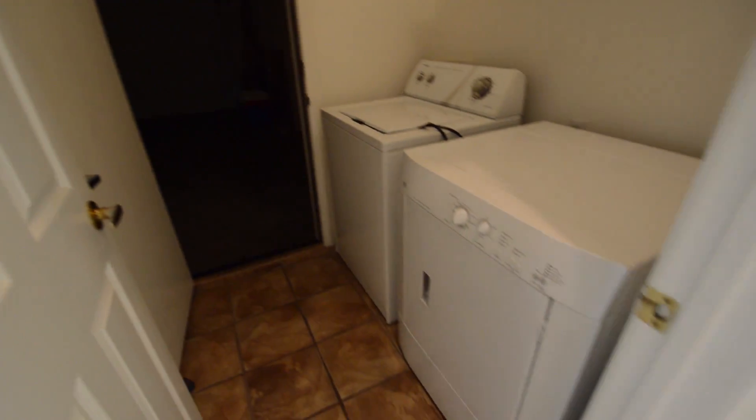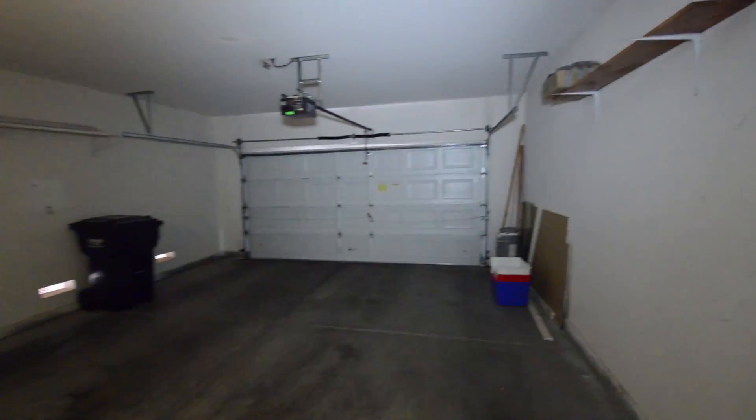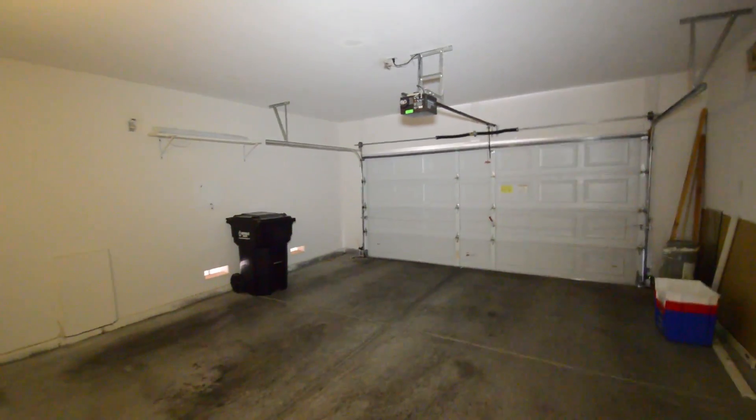The laundry room has the washer and dryer included in the sale. The attached two-car garage has an auto-opener and direct entry to the home.